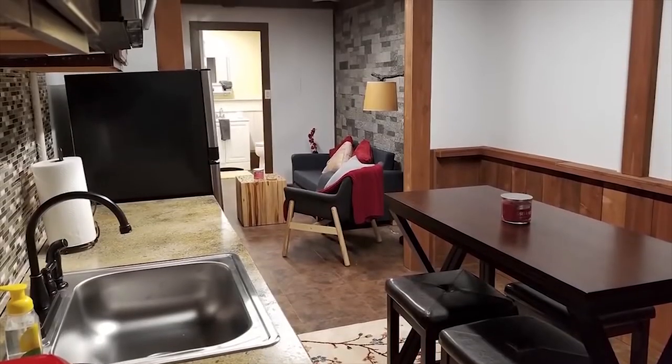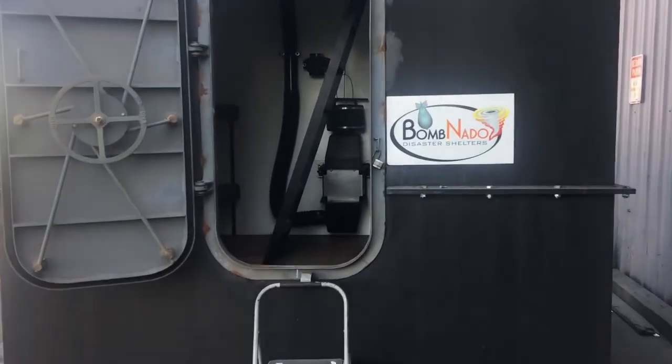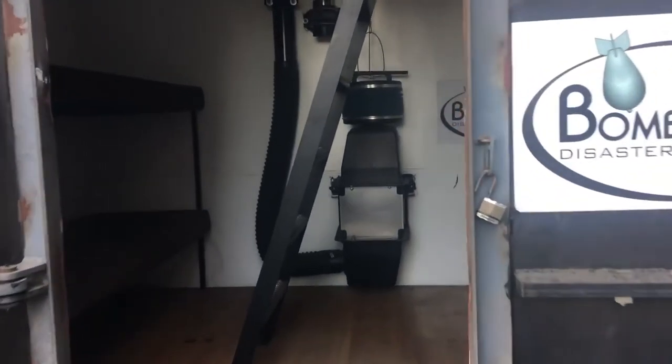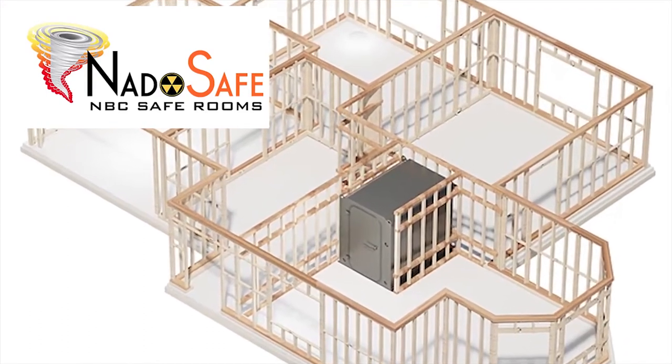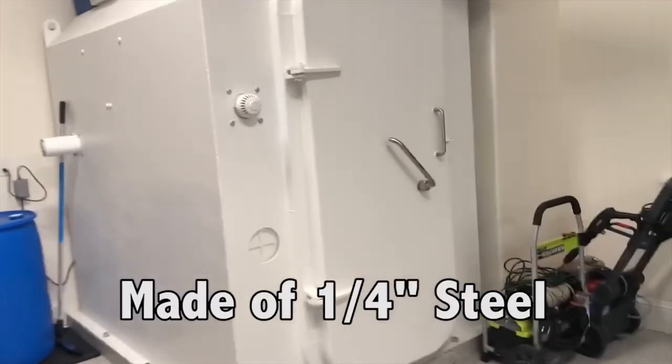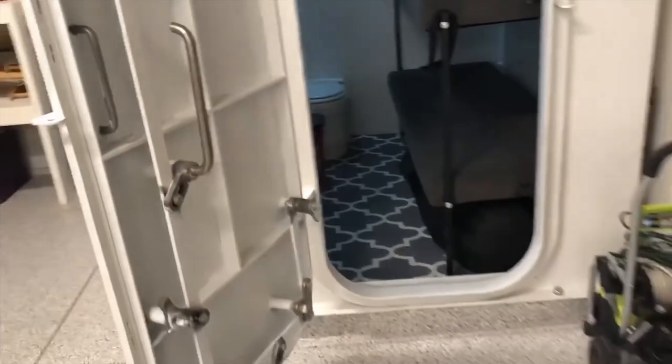Another model is the Bomb NATO, designed for new home construction, allowing the secret hatch to be placed in the master bedroom closet or hidden behind a false wall. Moreover, the NATO Safe model is a handicap-accessible, airtight tornado shelter that includes an NBC air filtration system.